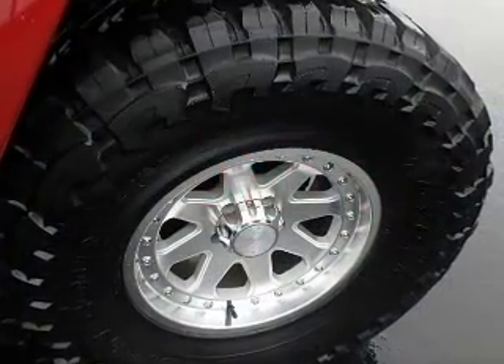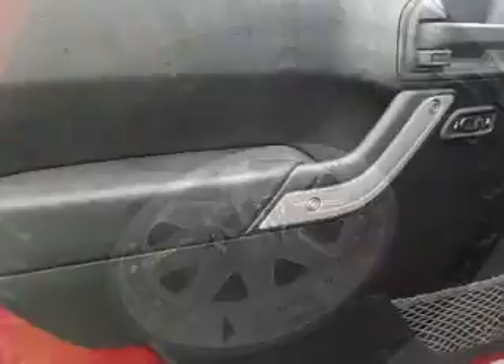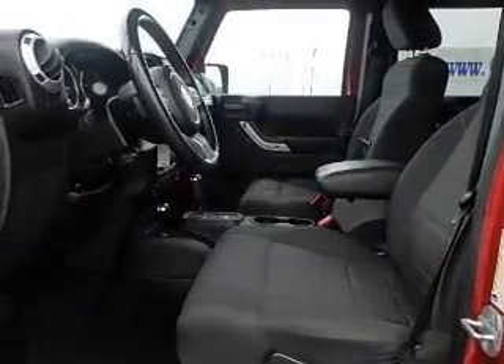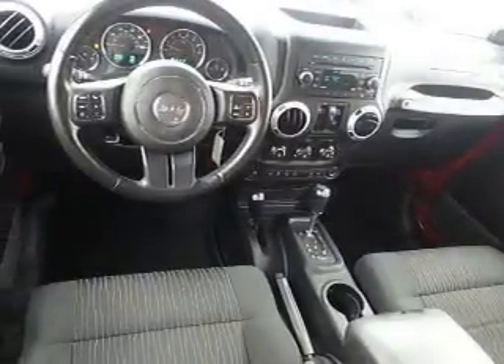Inside, you'll find heated seats, Sirius XM satellite radio, an auxiliary input, front airbags, an adjustable tilt steering wheel, cruise control, air conditioning, power door locks, and AM-FM stereo with a CD player. Let us put you in the driver's seat today.